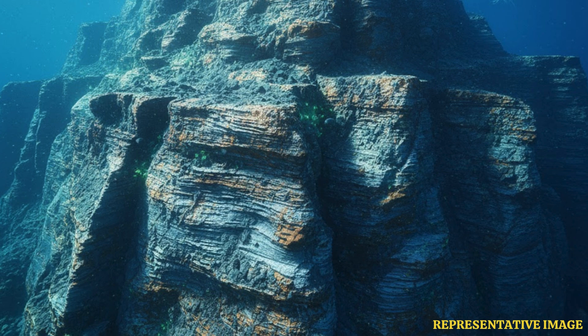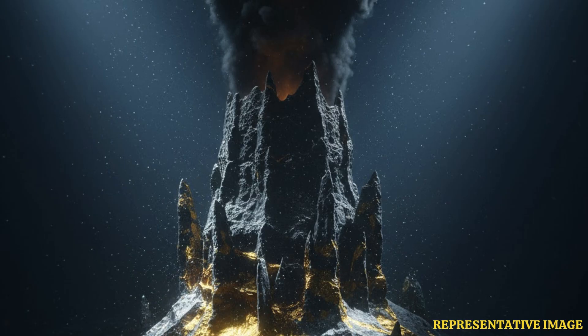The Clarion-Clipperton Zone, or CCZ, is the most famous undersea area for polymetallic nodules. Located in the Pacific Ocean between Hawaii and Mexico, the rocks here are filled with precious metals such as nickel, manganese, copper, zinc, and cobalt that can help power green energy. It is estimated to contain 21 billion tons of polymetallic nodules, focusing most exploration activities to this zone.